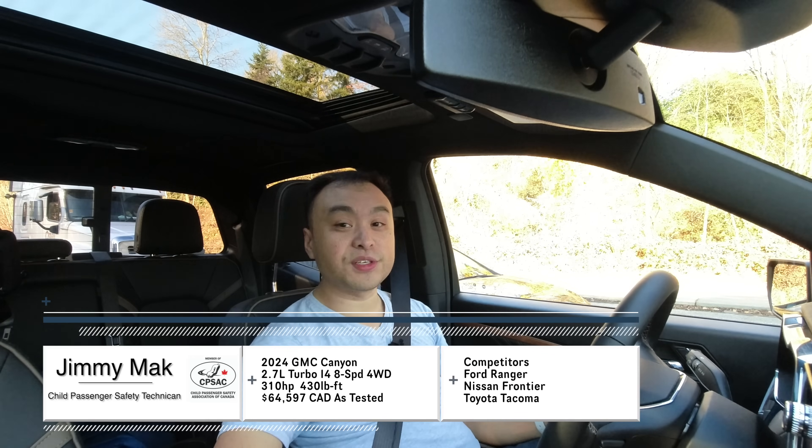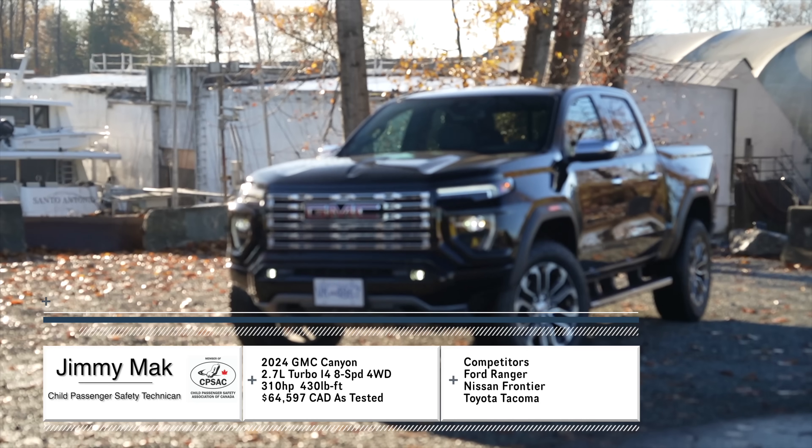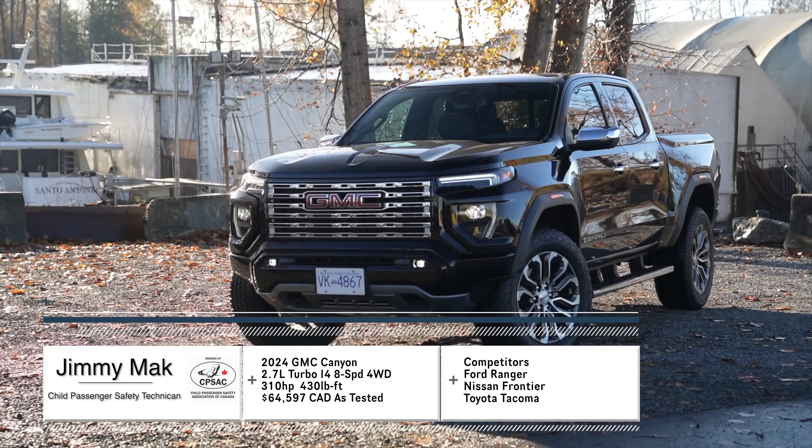Hello, my name is Jimmy. I'm a child passenger safety technician, and thank you for joining me in this — the Canadian spec 2024 GMC Canyon Denali.